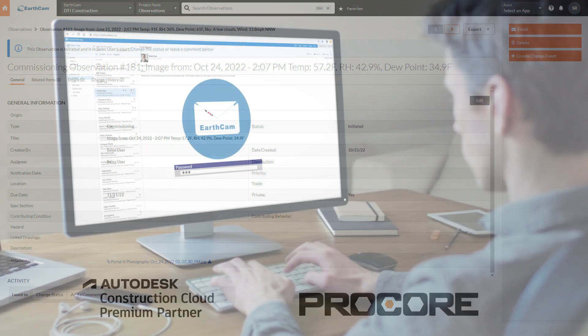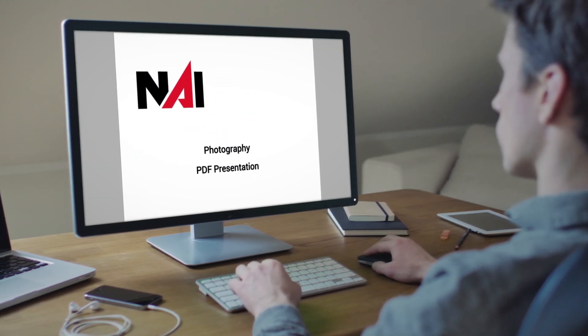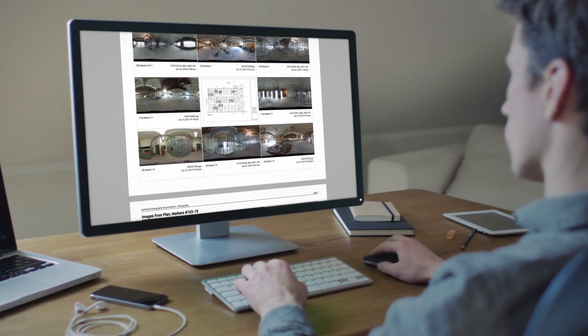At the end of your project, every EarthCam client receives a comprehensive lifetime software package, including historical project images, notes, and data.